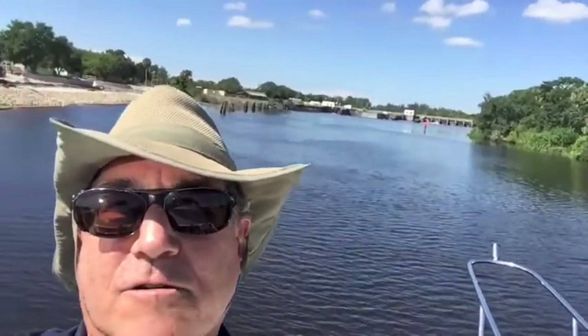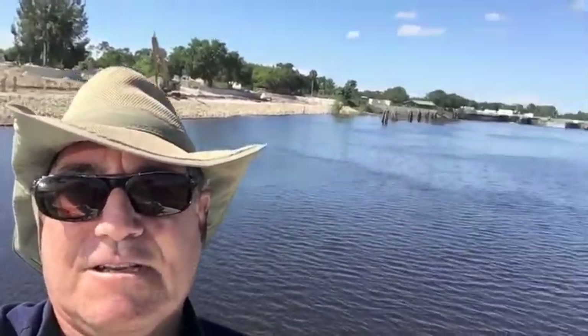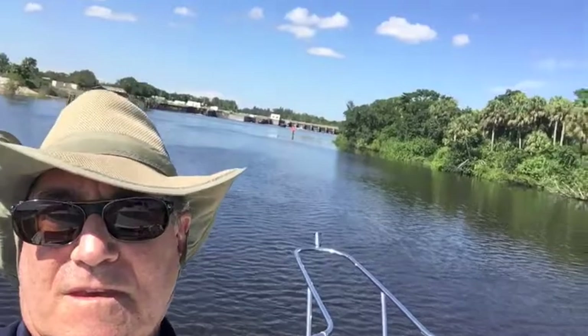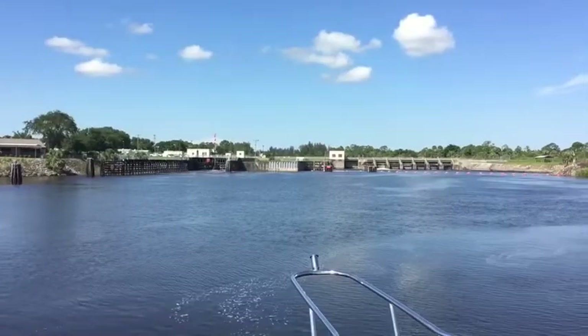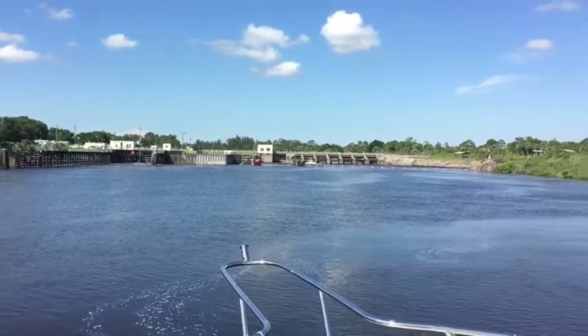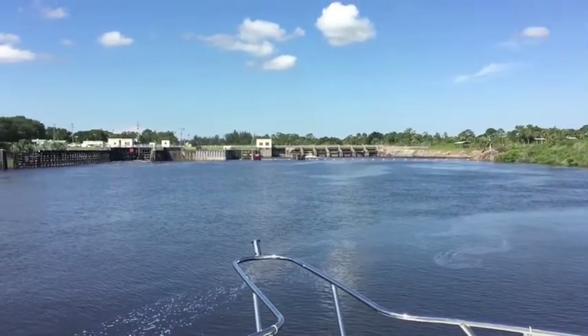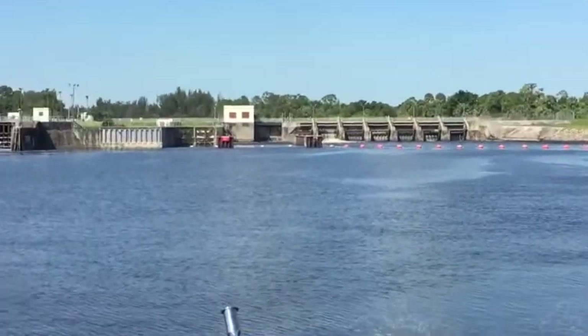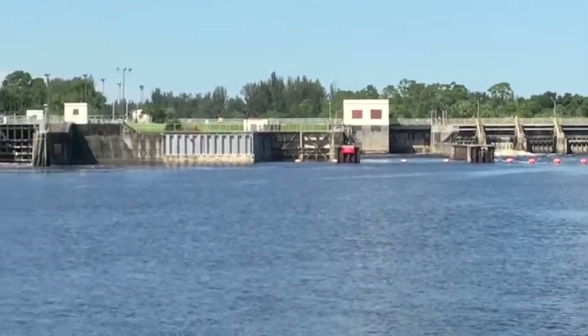We're on the Okeechobee heading towards the first lock — this is pretty exciting stuff. We're going to go through it. Head to the boat chart at LoveThatYacht.com. We're at the Okeechobee entering the first lock; as you can see, it's quite a spectacle. They raise the water level about 15 feet, so we're getting ready to go through the lock.